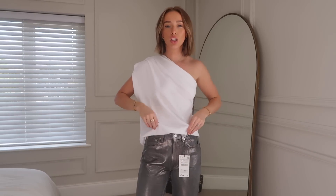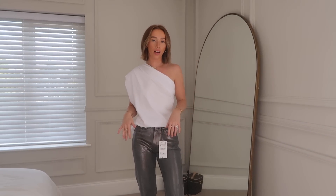This top was £15.99, which for Zara is great. I got it in a size small — I think I could have maybe gone up one size, but it's nice to have the option to wear it a little more oversized.